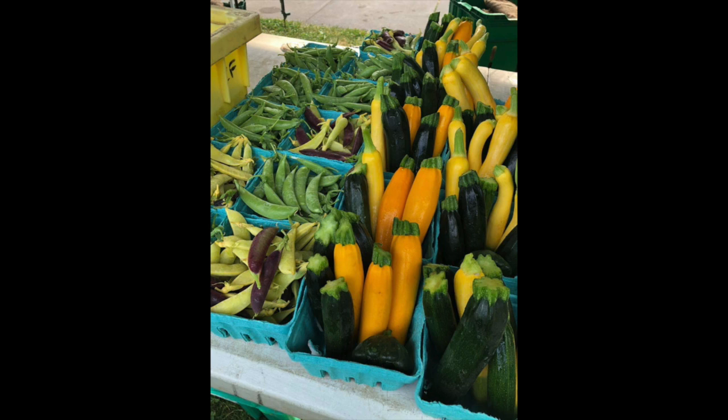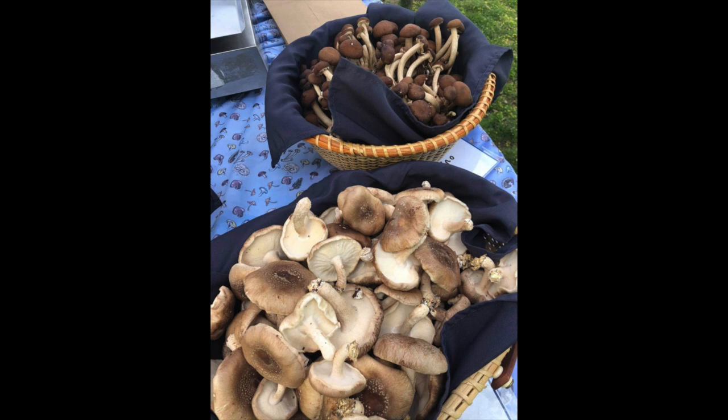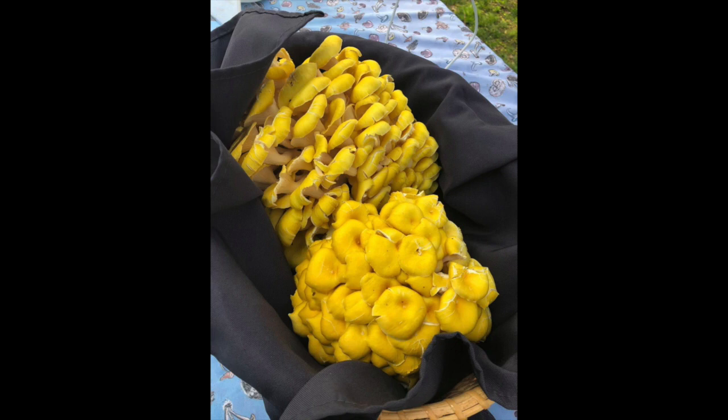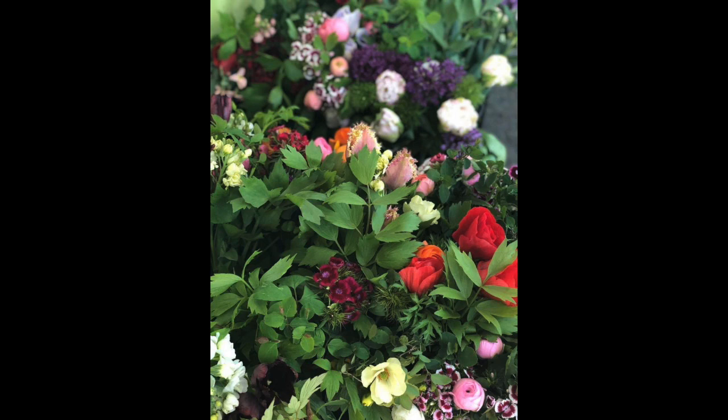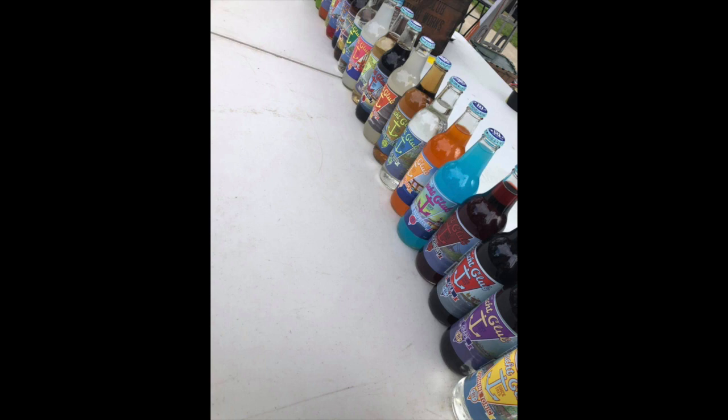Some places you might be used to are the Rhode Island Mushroom Company. Fully Rooted is there and they sell beautiful juices. They also sell flowers. Seven Stars is there selling their delicious bread. Red's Hot Sauce is there, and Yacht Club Soda, which sells the most delicious soda in the whole world.